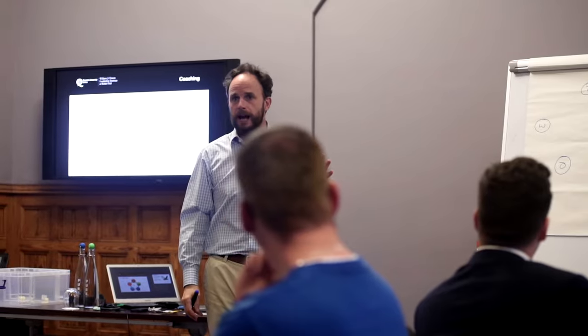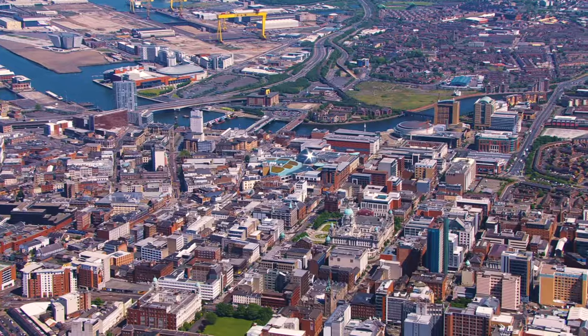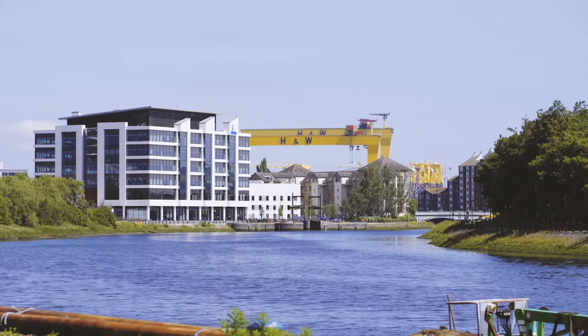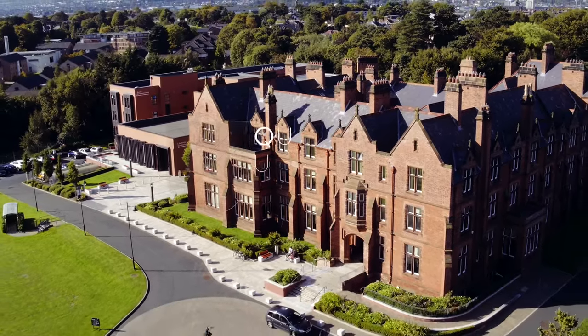I've absolutely loved having them — they definitely understand what we're going through and can find ways to apply what they're teaching us to real-world examples. I decided to come to Queen's instead of Manchester or London because I watched the TV series called The Fall and that was the first time I saw Belfast — it's a very beautiful city. Also, in terms of world rankings and teaching quality, it's much more worthy than other universities.